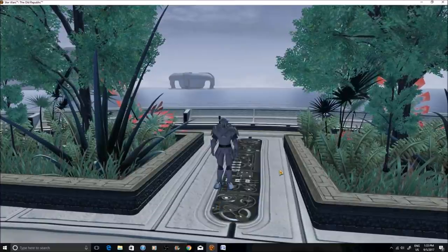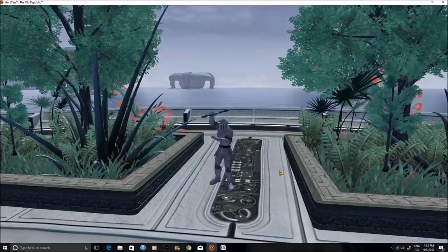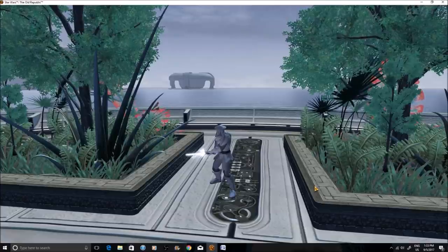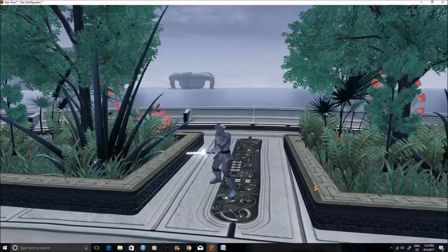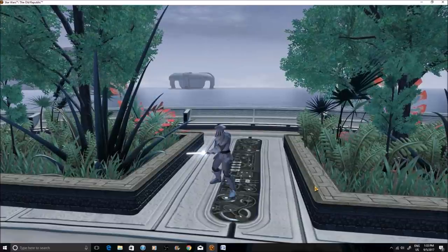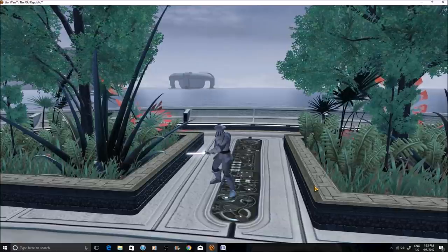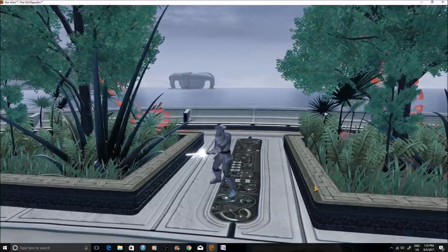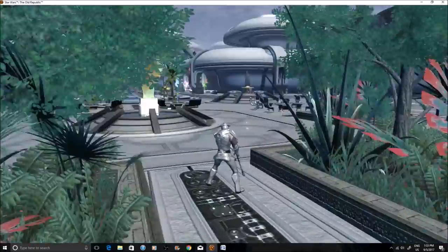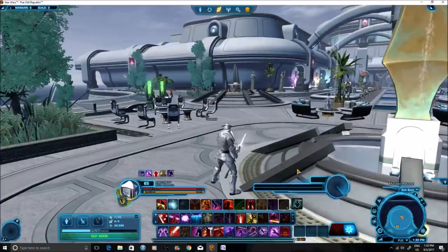Welcome everyone to another Star Wars World Republic video. In this video we are going to be selecting some giveaway winners. We're doing this one a little bit differently than normal. I just moved back into my apartment so there's a little bit more noise in the background - fans running, fridge running, laundry machine running. Please just ignore it this time around. Let's go ahead and look at some of the prizes we're giving away today.